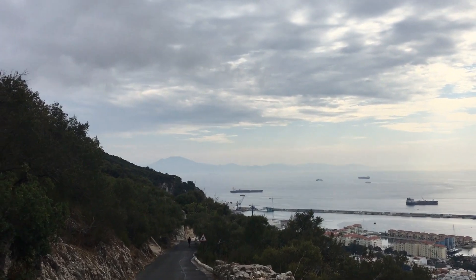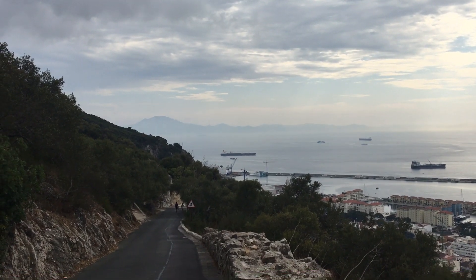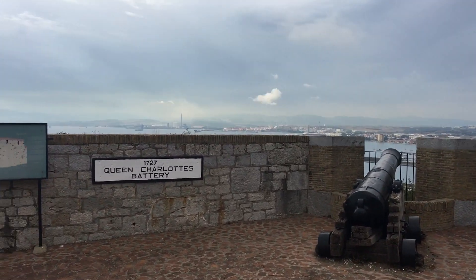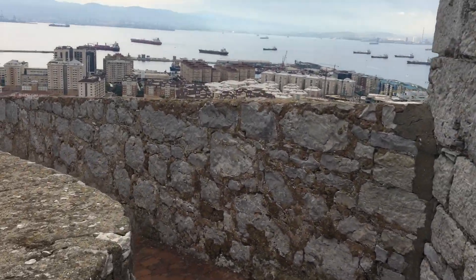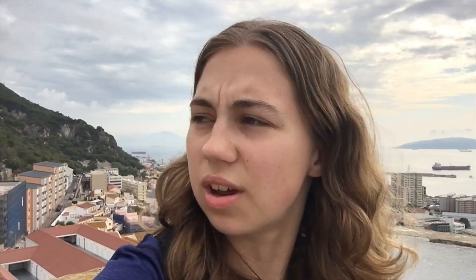We can see Africa over there — that's cool to see a whole different continent from here. Now we're at the Moorish Castle, on top of it, so we get another cool view. It is lower down so there are different things you can see here. From the top we didn't really see Africa before, but you can see it from over here. I think that's just because it was cloudy earlier. It's still cool to see things from a different vantage point.